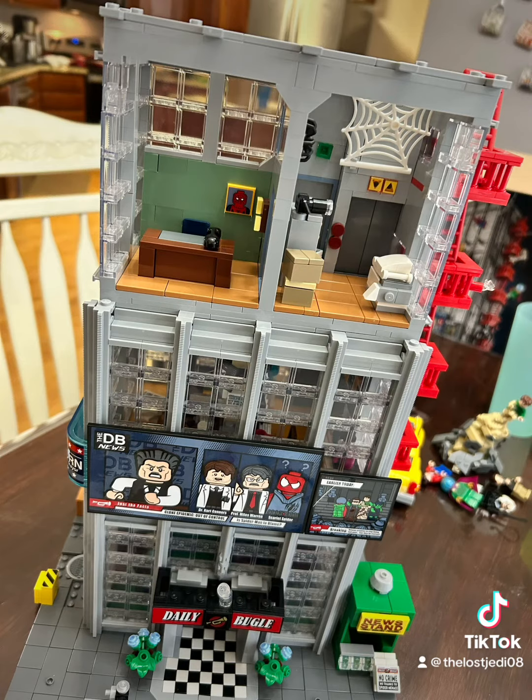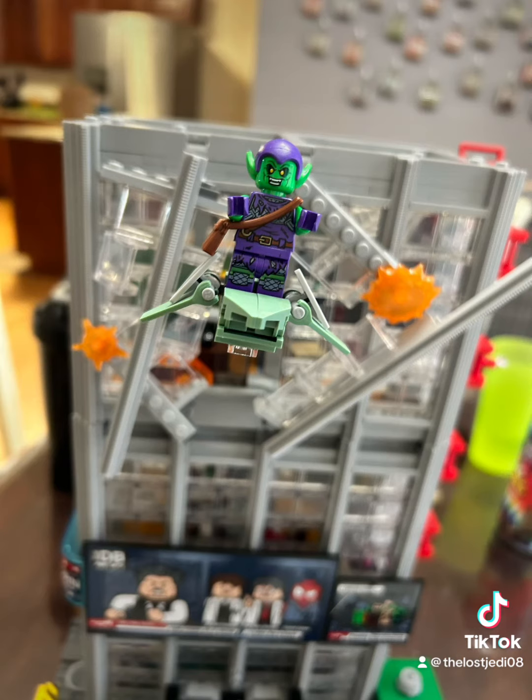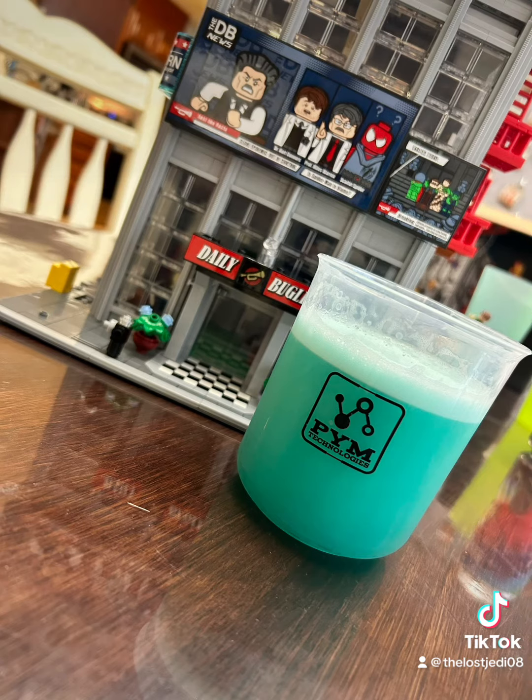Third floor is in, a little spider web action here. We got the Green Goblin bursting out of the thing. He's probably one of my favorites.